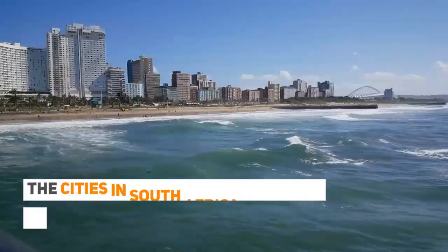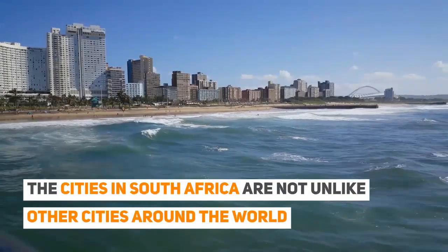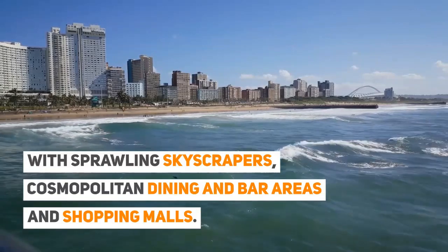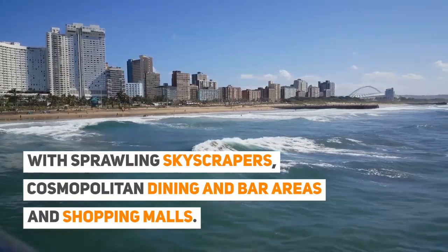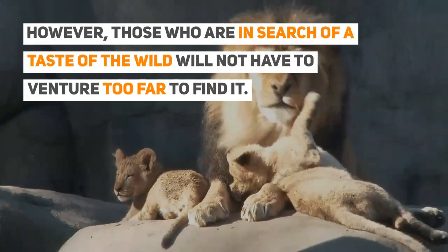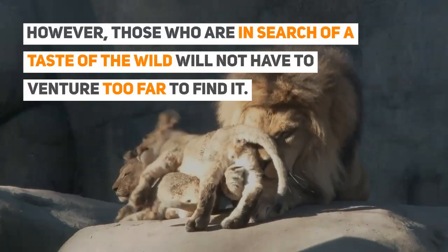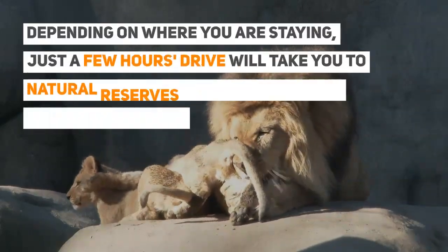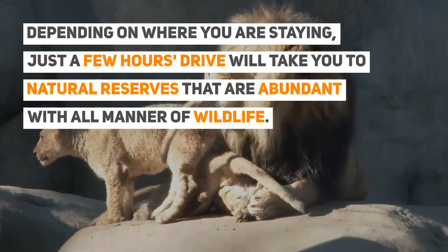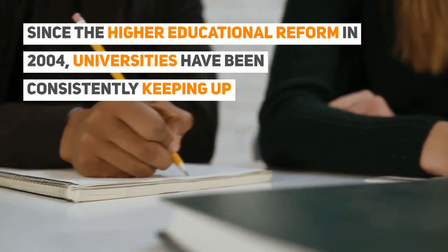While most people think of safari and wild animals when they think of Africa, there is much more to living in South Africa. The cities are not unlike other cities around the world, with sprawling skyscrapers, cosmopolitan dining and bar areas, and shopping malls. However, those in search of a taste of the wild will not have to venture too far — just a few hours' drive will take you to natural reserves abundant with all manner of wildlife.